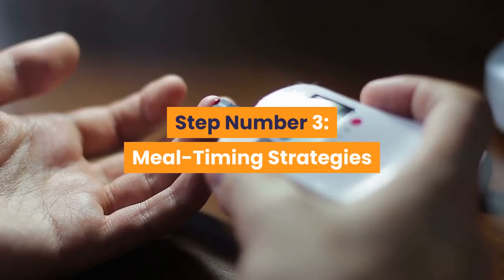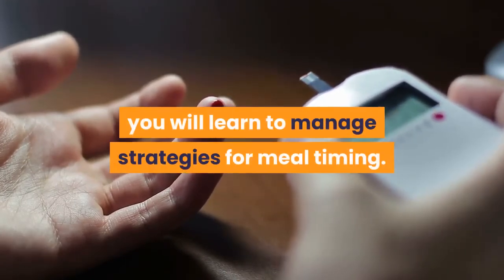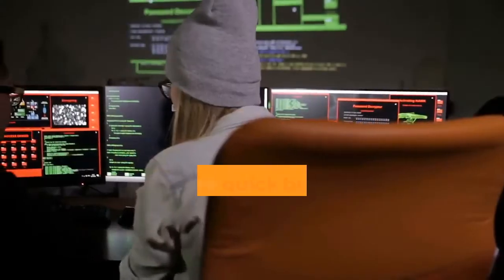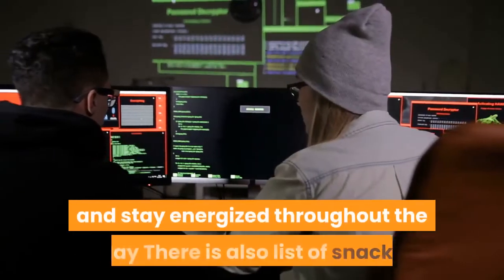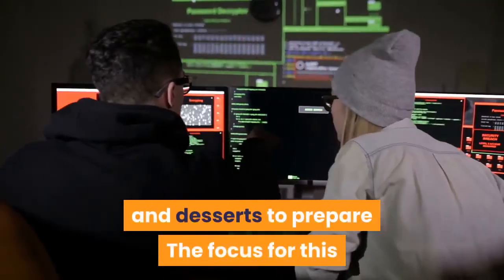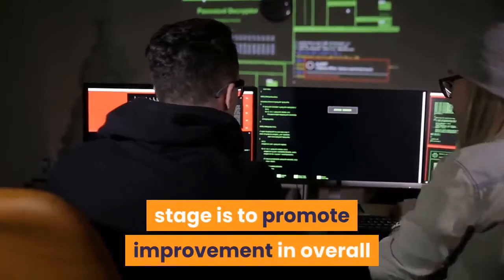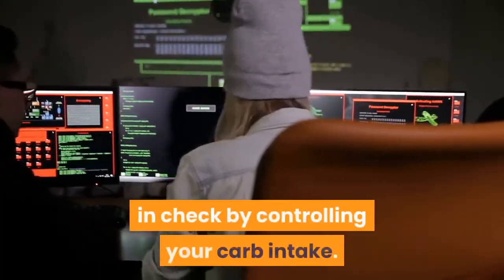Step Number 3: Meal Timing Strategies that Eradicate Type 2 Diabetes. In the final step, you will learn to manage strategies for meal timing. There are quick breakfast hacks and tricks that help you avoid cravings and stay energized throughout the day. There is also a list of snacks and desserts to prepare. The focus for this stage is to promote improvement in overall health to keep your blood sugar balance in check by controlling your carb intake.